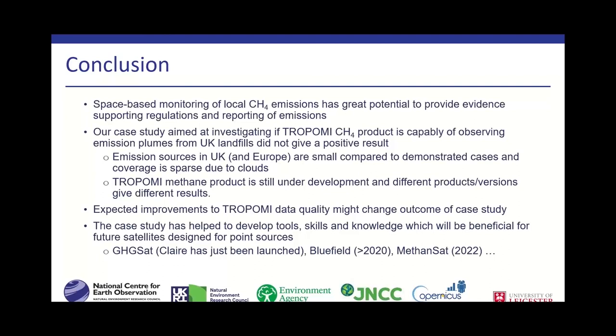The other goal of the case study was to help with upskilling and to develop tools and knowledge beneficial for the Environment Agency, especially in light of future satellites that are better designed to tackle point source emissions. This specifically includes GHGSat, which has launched a second series of satellites with much improved performance, and also Bluefield and MethaneSat, which are expected to be launched in 2022. Thank you for your attention.